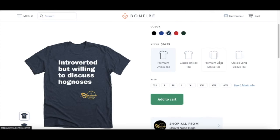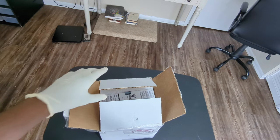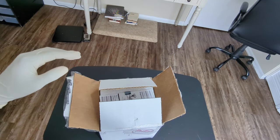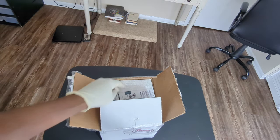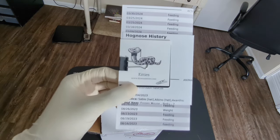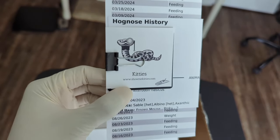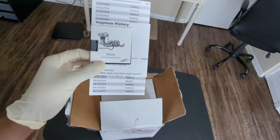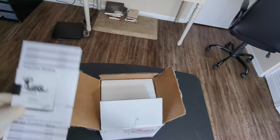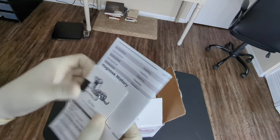Alright guys, we're doing an unboxing today. I actually did a trade with Susan and Dustin from SMK, which stands for Show Me Kitties. Shout out to them — I actually traded Trooper, my super arctic super anaconda, for one of their males.